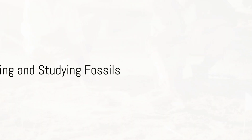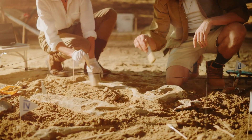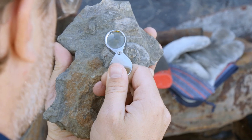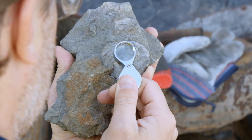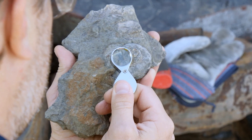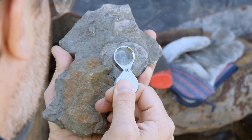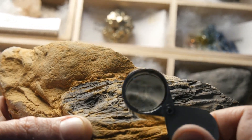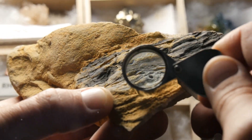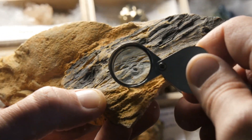Now that we know how fossils are formed, how do we find them, and what do they tell us? Enter the paleontologists — the intrepid explorers of our planet's ancient past. These scientists scour the globe, from scorching deserts to dense jungles, to unearth remnants of a bygone era. Their discoveries offer us a glimpse into the lives of creatures that once roamed the Earth, from the smallest microorganisms to the largest dinosaurs.